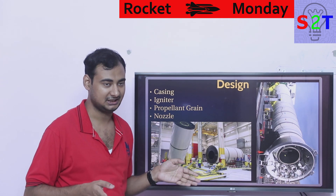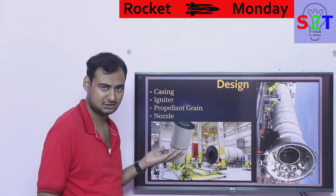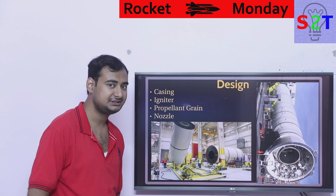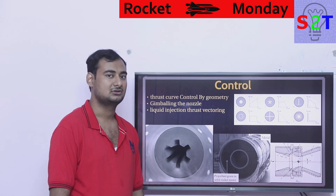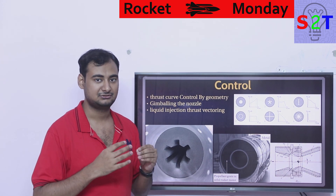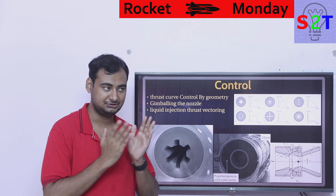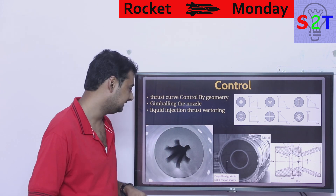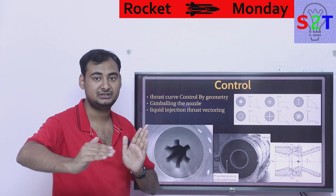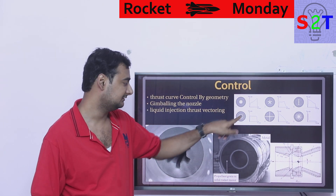The most intelligent aspect of solid motor design is the propellant grain. The propellant grain controls many things beyond just thrust. Because once you light a solid motor you can't throttle it, you instead control the mission profile through grain geometry. An ICBM designed for maximum thrust has a different grain design than a satellite launch vehicle. You can design the propellant grain for maximum thrust, or for a much more even thrust curve, or for accelerating thrust on an upper stage.